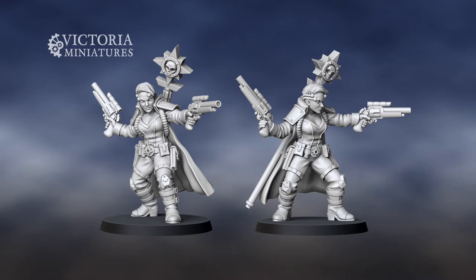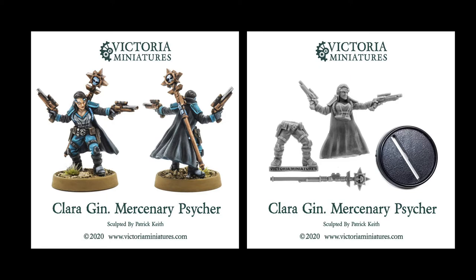I wanted to make a point to mention thanks to Victoria Miniatures down under for providing me some extra work. I always like sculpting stuff for her, and this week she released the Clara Jinn figure — I had a really fun time sculpting her. She's kind of a gunslinger or psyker type of character with dual pistols. Go hit up victoriaminiatures.com and grab yourself a copy. She's got resin castings available now, and if you spend fifty dollars or more you can pick her as a free mini this month.